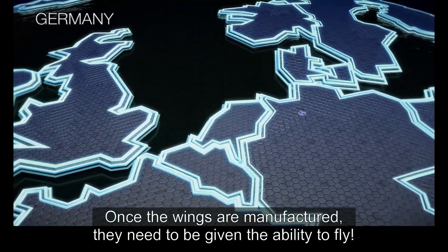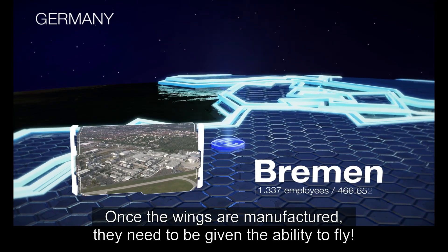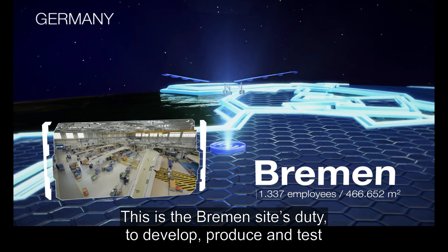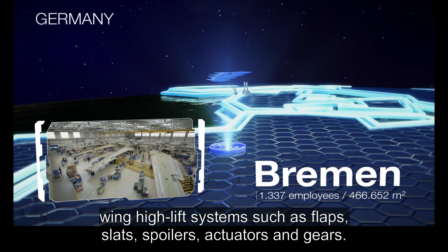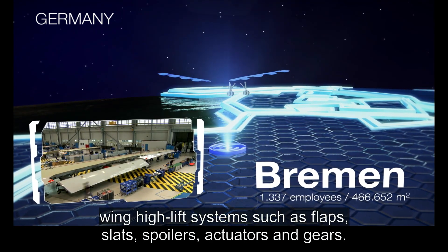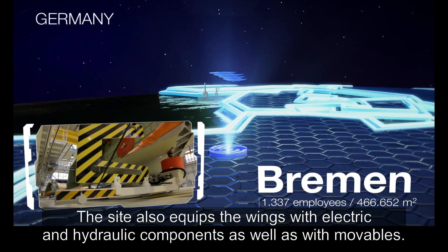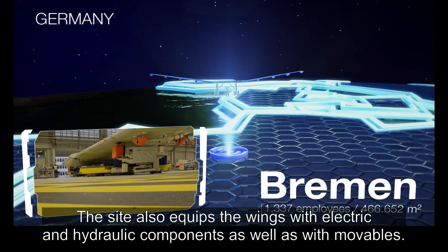Once the wings are manufactured, they need to be given the ability to fly. This is the Bremen site's duty to develop, produce and test wing high-lift systems, such as flaps, slats, spoilers, actuators and gears. The site also equips the wings with electric and hydraulic components, as well as with moveables.